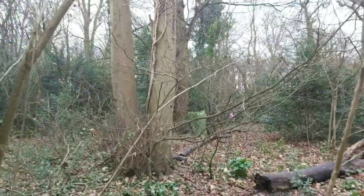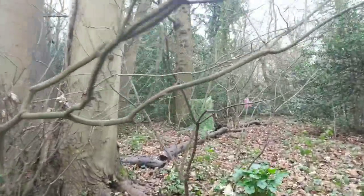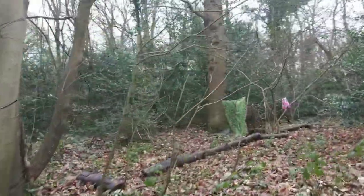Looks like some kids have been busy - or a bivvy. Oh dear, terrible construction.